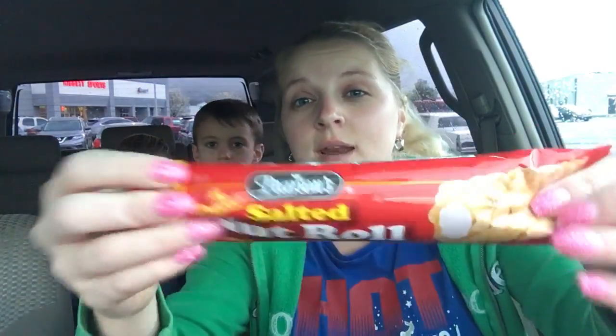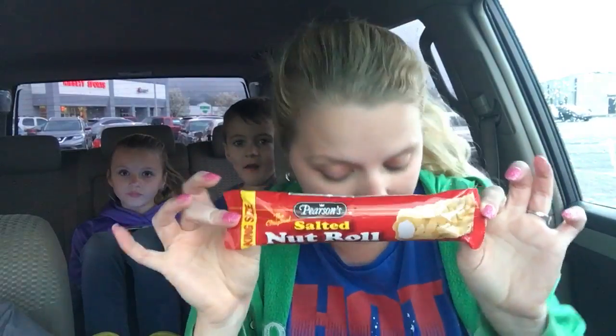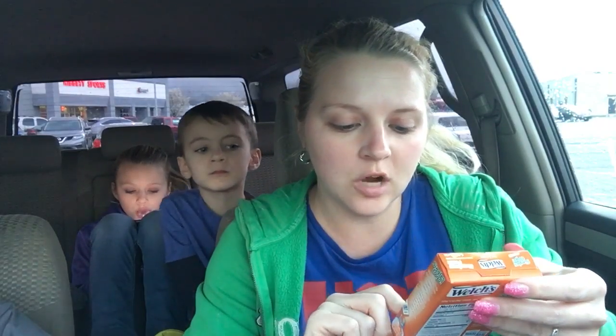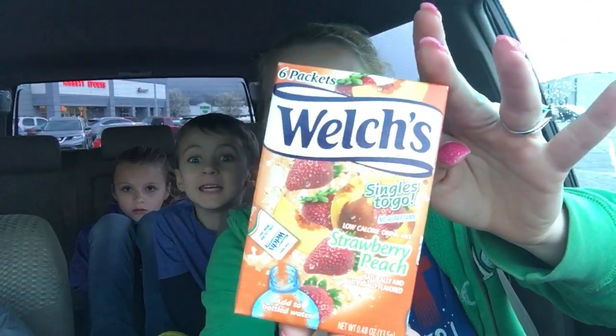I got some of these Jolly Rancher chews because these are the freaking bomb. I got a nut roll because if y'all haven't tried these, y'all need to — they are amazing and terrific. Then I got some of these Welch's strawberry peach — I don't think I've tried this one but it sounded really good, and there's only five calories in these.